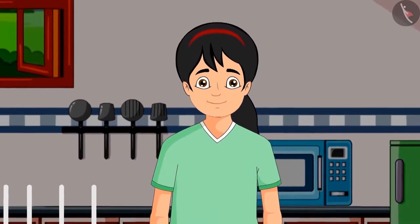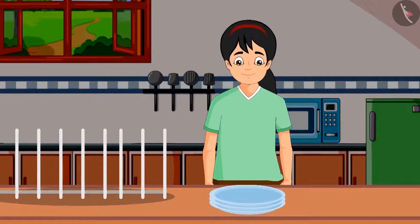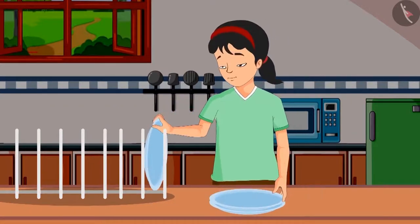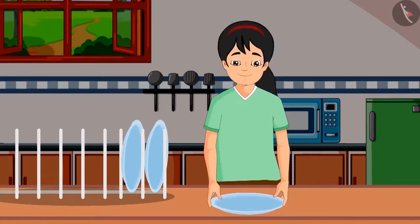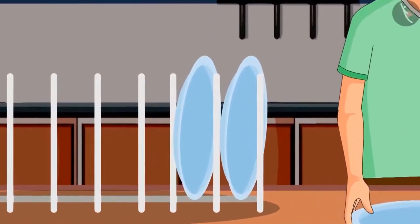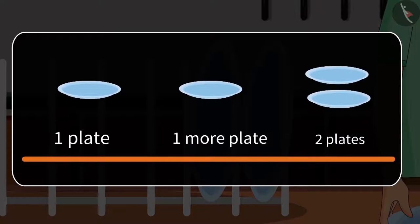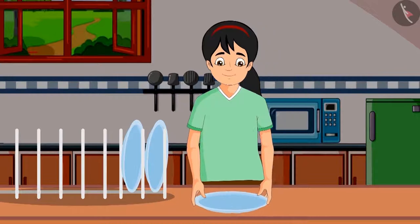Today Pinky's mother is unwell, so Pinky has thought of helping her mother set the plates in the kitchen. She picked up one plate and set it carefully on the shelf. Then she picked up one more plate and set that plate on the shelf too. So friends, how many plates are there on the shelf? That's right — one plate and one more plate is two plates.